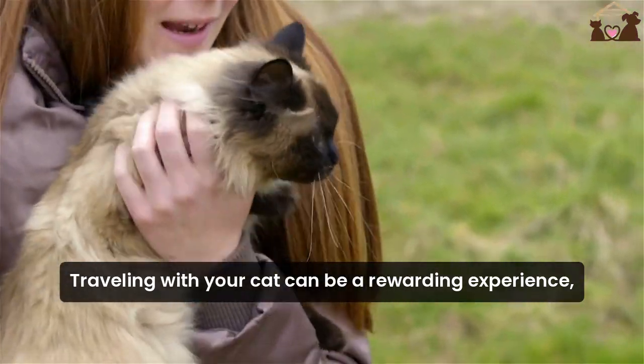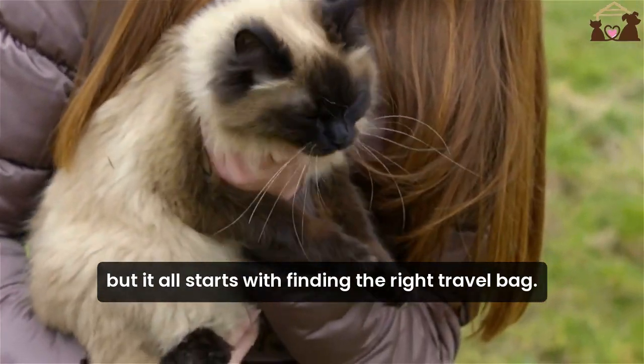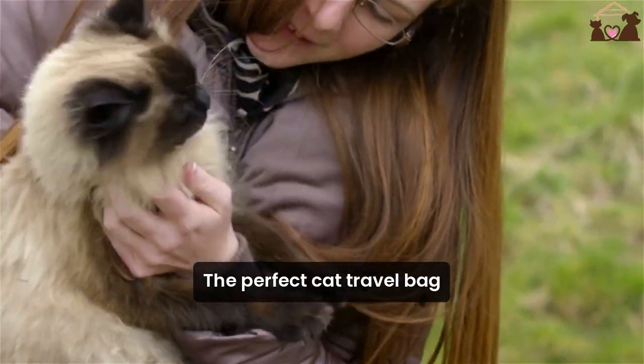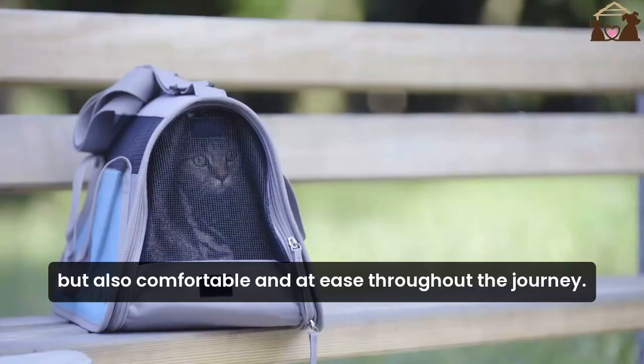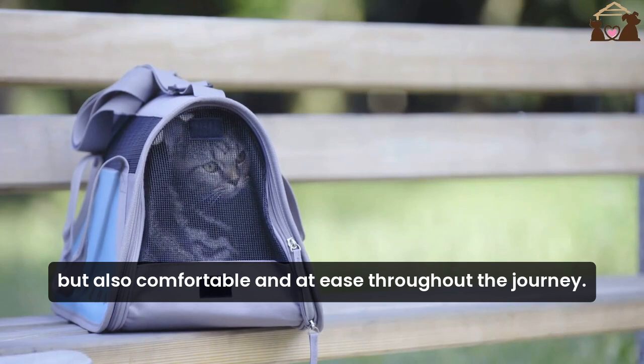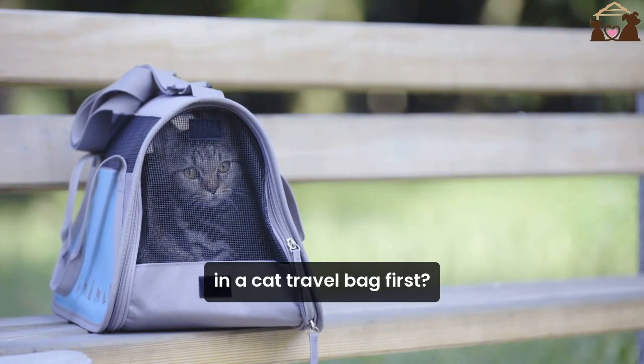Traveling with your cat can be a rewarding experience, but it all starts with finding the right travel bag. The perfect cat travel bag should not only keep your feline friends safe, but also comfortable and at ease throughout the journey. So what should you look for in a cat travel bag?